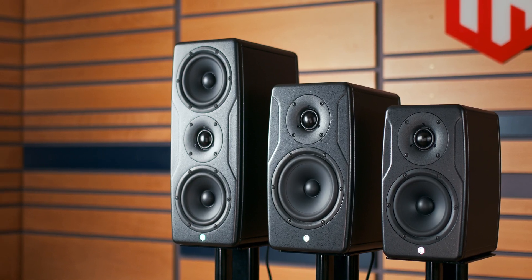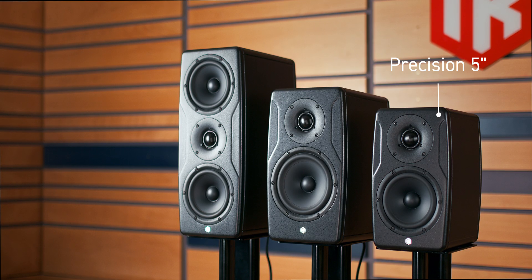Choose your perfect fit: Precision 5 Mark II, Precision 6 Mark II, or the Symmetrical Precision MTM Mark II.